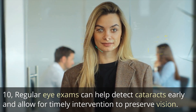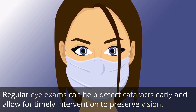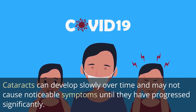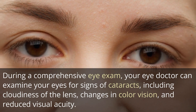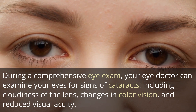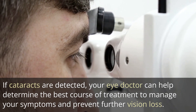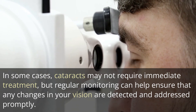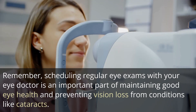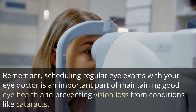10. Regular eye exams can help detect cataracts early and allow for timely intervention to preserve vision. Cataracts can develop slowly over time and may not cause noticeable symptoms until they have progressed significantly. During a comprehensive eye exam, your eye doctor can examine your eyes for signs of cataracts, including cloudiness of the lens, changes in color vision, and reduced visual acuity. If cataracts are detected, your eye doctor can help determine the best course of treatment. In some cases, cataracts may not require immediate treatment, but regular monitoring ensures any changes are detected and addressed promptly.